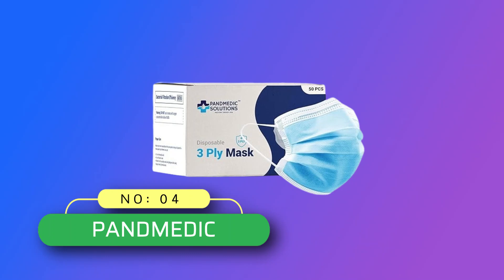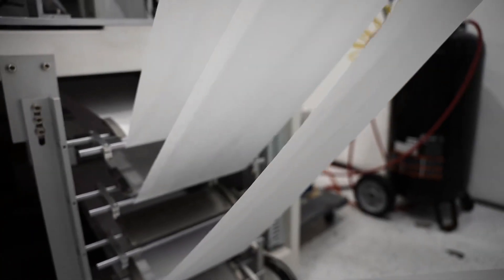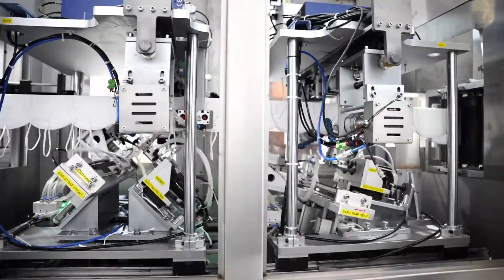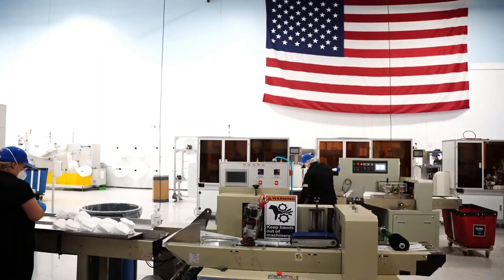Number 4: Panmedic Made in USA Disposable Face Masks. These disposable face masks are convenient, lightweight, and ideal for everyday activities when you need protection from wind, dust, and debris. This box of masks comes unwrapped in a clean box for your convenience.